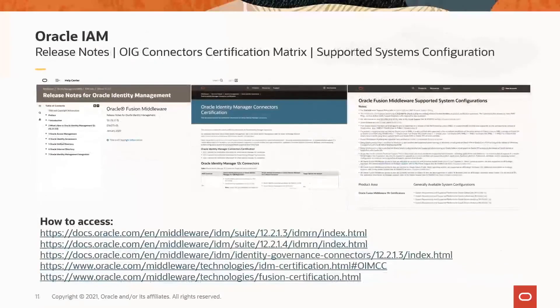Release notes, OIG connector certification matrix, and Oracle Fusion Middleware supported systems configurations are among the frequently referred resources during IAM upgrades. They have been reorganized and updated for easier access and use. For example, OIG connector certification information has been centralized, and from the connector landing page, you can quickly navigate to connector details, their certification matrix, install and upgrade documentation, and their download link. The release notes have the latest release and bundle patch information, known issues and their workarounds, and information on deprecated features. All of this is in the public domain and is updated after each software release.